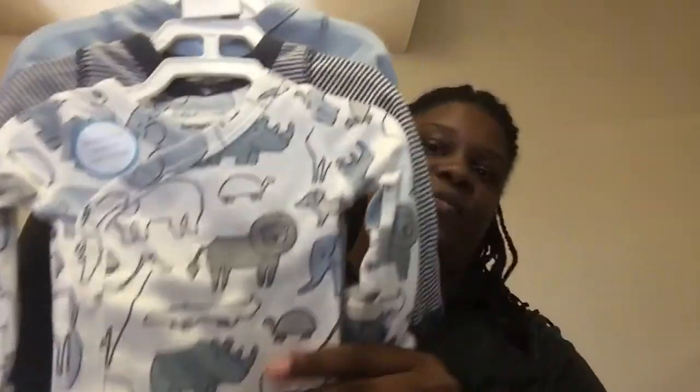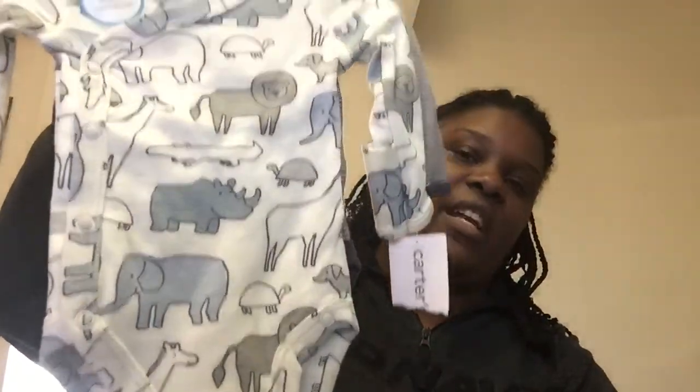Since I was out and Babies R Us is near PetSmart, I went ahead and got one outfit. I'll probably be spending $19 every month until they close to get all the items I want piece by piece.